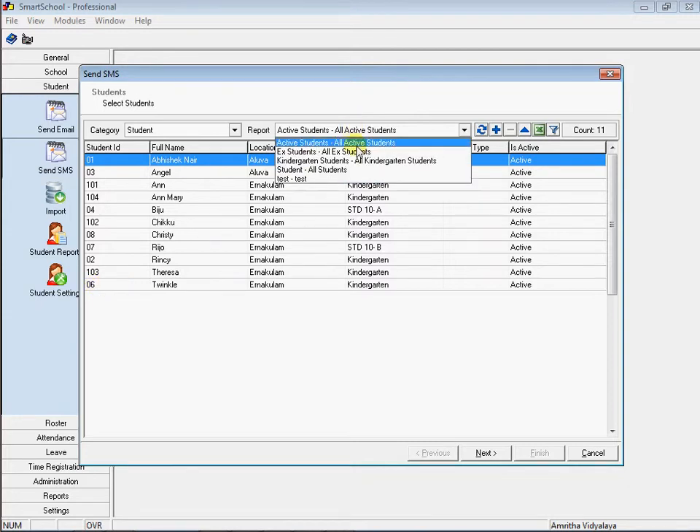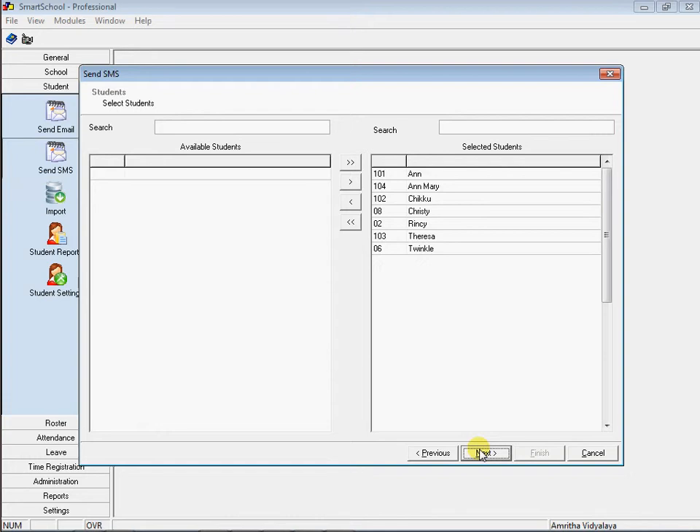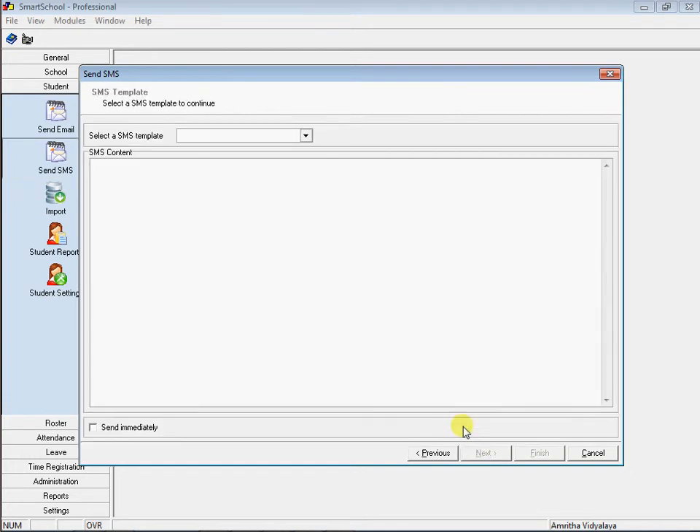I have a predefined list of kindergarten students here. Let me pick it up. Here are the selected attendees. Pick the SMS template. By the way, you can make your own templates if you want.